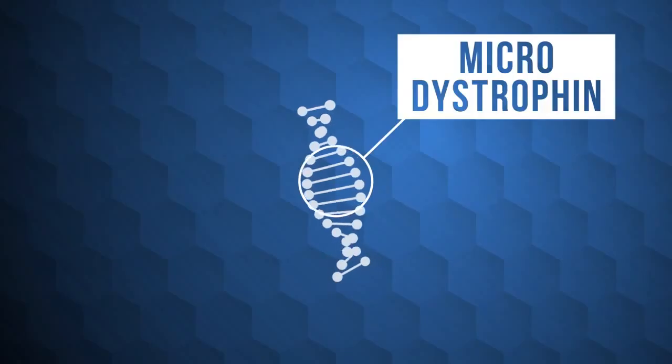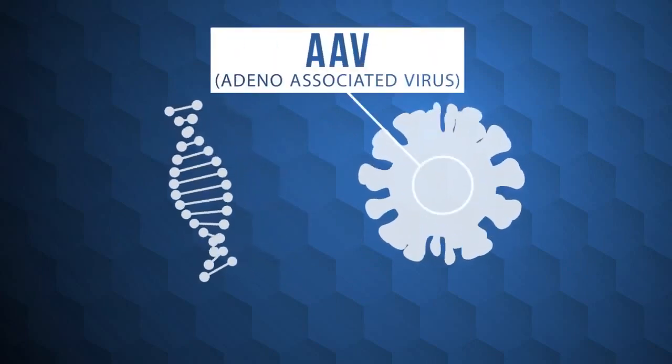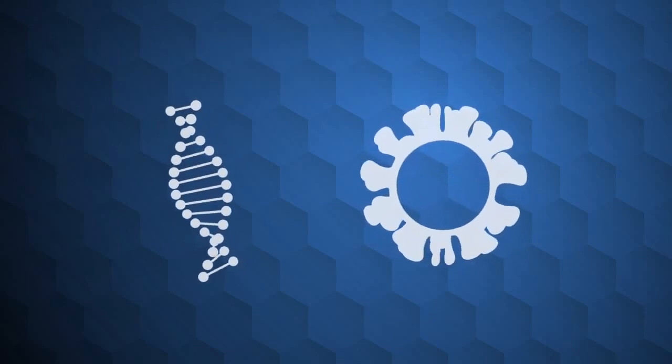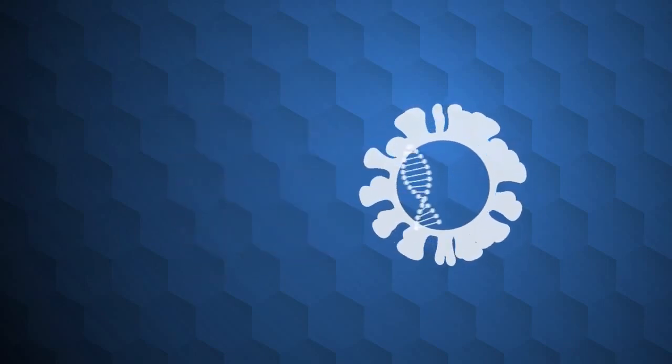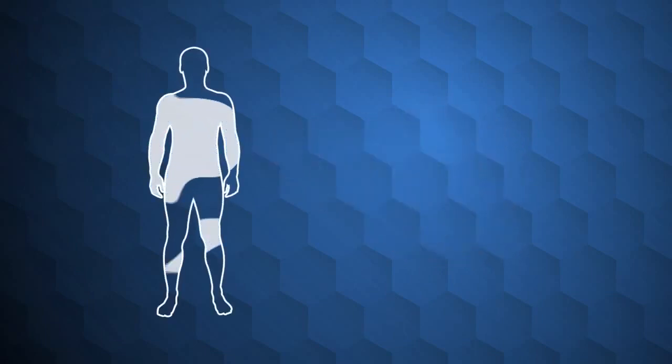To get this new gene into the body, scientists use a virus known as an adeno-associated virus, or AAV. The scientists remove the virus's own unwanted genes and insert the new micro-dystrophin gene in their place. The virus then carries the micro gene to the cells in the body. The hope is that this new dystrophin will create healthier muscle function and hugely reduce further deterioration — and this approach should work for all patients with Duchenne muscular dystrophy, regardless of their mutation.